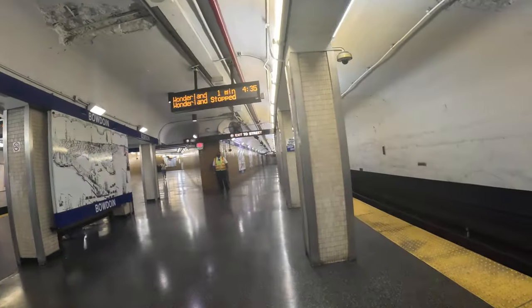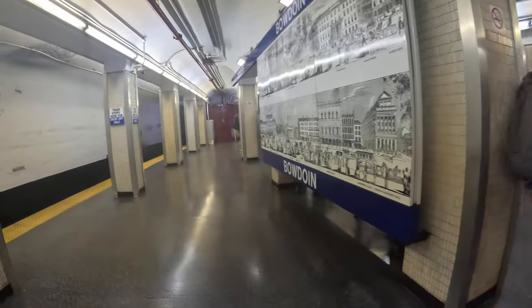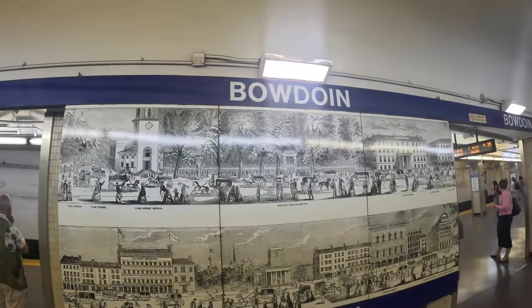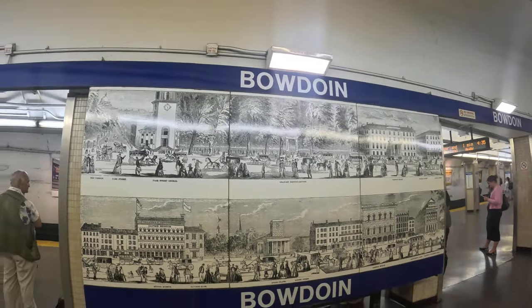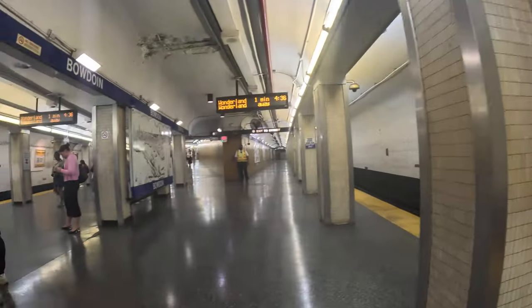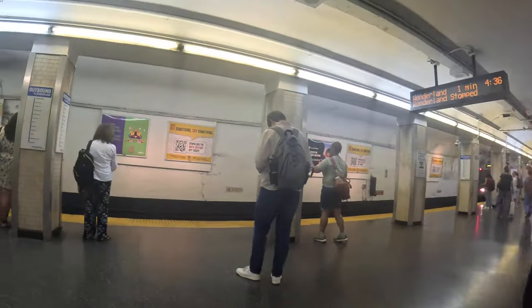There's some of the artwork in here — it's pretty common inside the T stations. And I think we've got one coming in. We'll be able to take a look. Here it is chugging in.